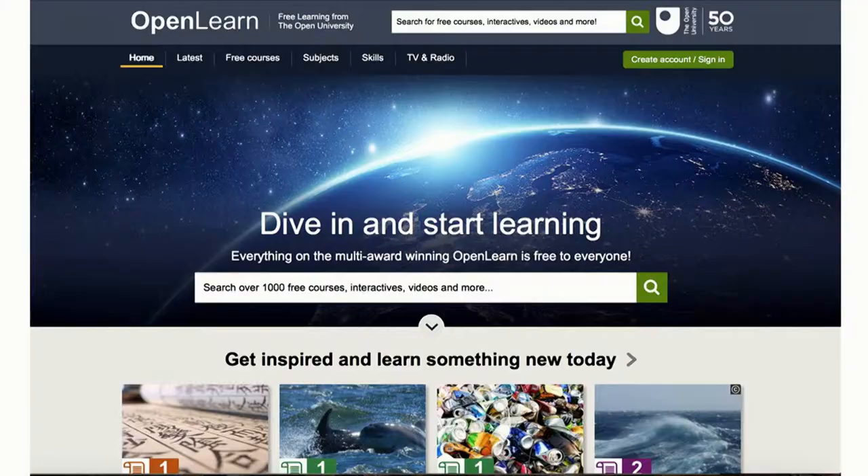In addition to the undergraduate and postgraduate offering, we wanted to talk about some of the free resources that anybody can access. One of the really important things at the Open University — a bit like we're doing today with this event — is finding ways of opening up the material and making it as accessible as possible to a wide audience. We offer a huge range of resources mainly via a platform called OpenLearn, as well as via our department website. You can see the OpenLearn site here — Dive In and Start Learning. You can just type in your search terms and find out more. There's a huge amount of stuff on there, and we've got links on the Student Hub Live website as well.